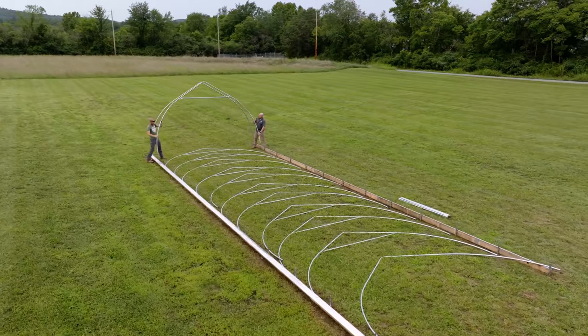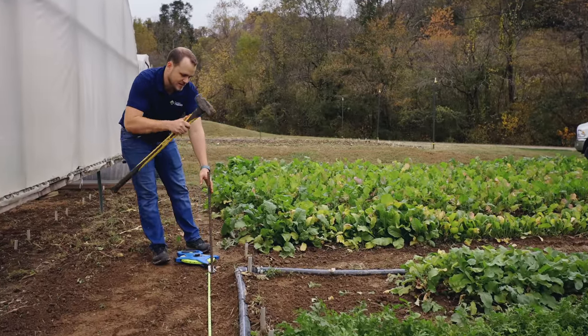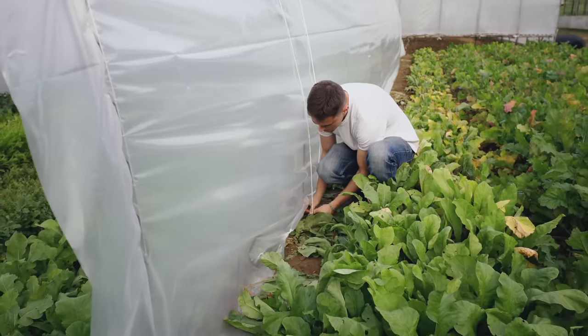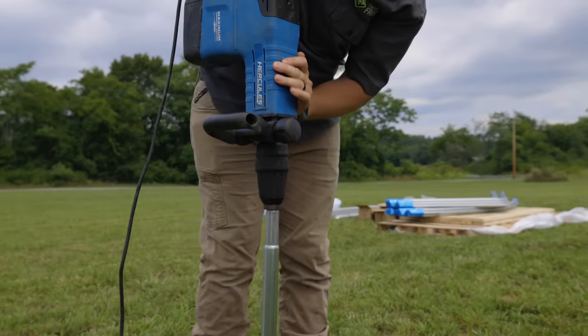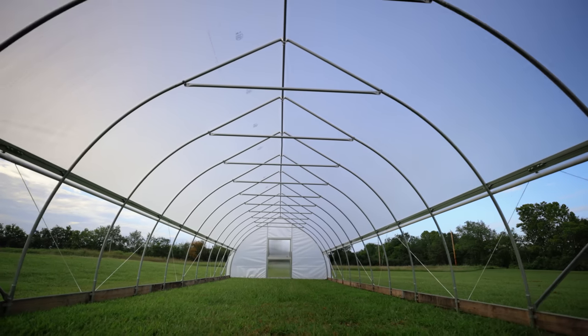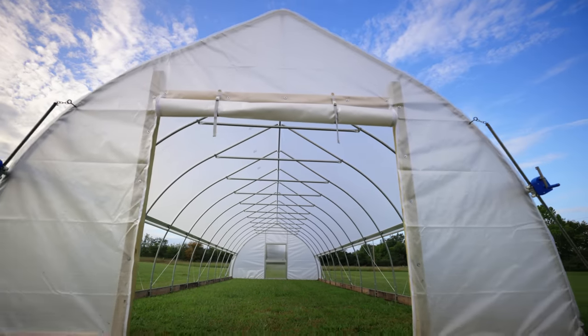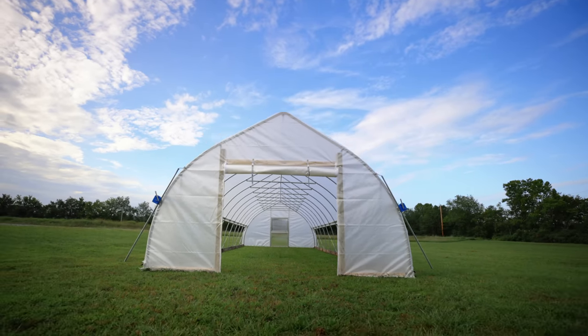Since we're talking about greater security for your tunnel, this tunnel uses the stronger 14-gauge steel. Unlike our caterpillar tunnels that are secured with rebar anchor plates and rope, this tunnel is secured by driving ground posts nearly three feet deep. This high-quality steel driven that deep provides greater structural integrity, ensuring your high tunnel can withstand harsh weather conditions and last for years to come. It's a durable investment in your farming future.